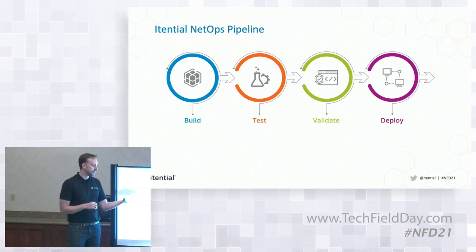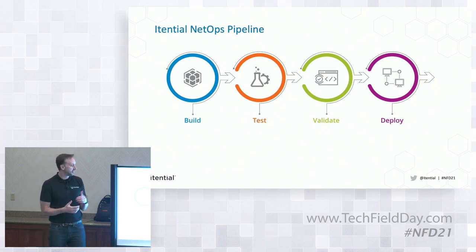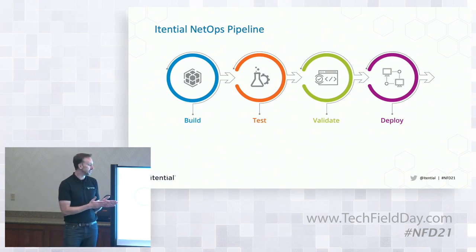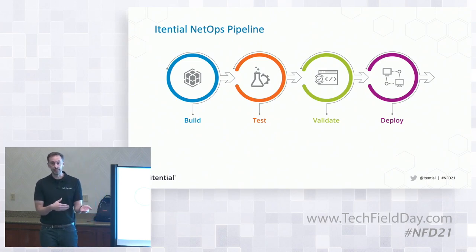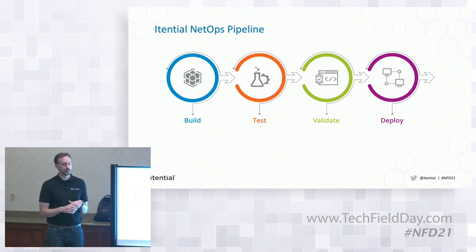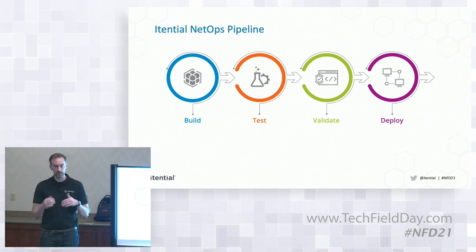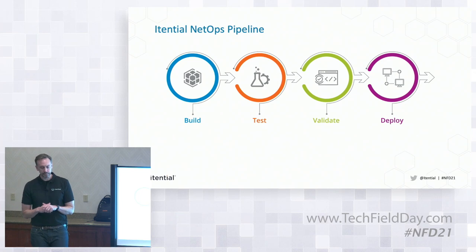We've also rolled out a pretty cool service available on our website today — it's called the configuration validator. It's leveraging an open source tool called Batfish that some people may be familiar with. We're using that to guarantee that the config you're passing is grammatically correct before you actually give it to the device. So if you made a typo in your Jinja template or script, you can send it off to the service and it'll tell you this config is messed up before it ever touches a physical device.